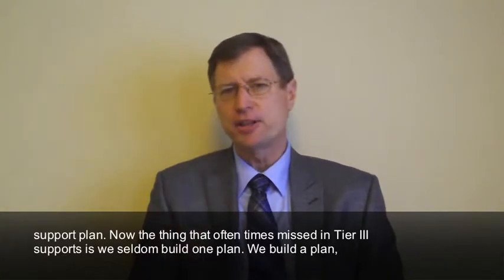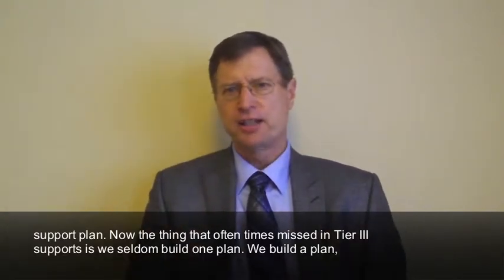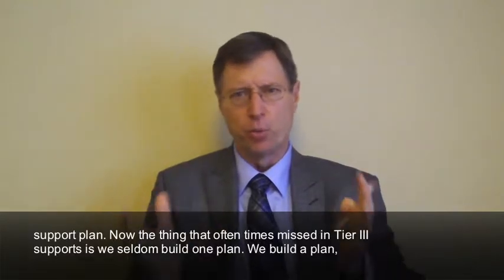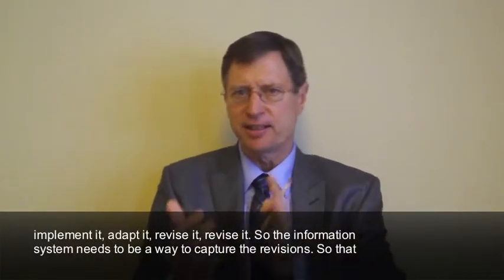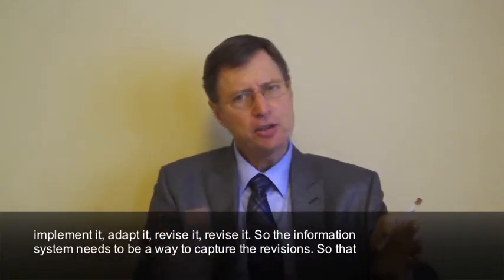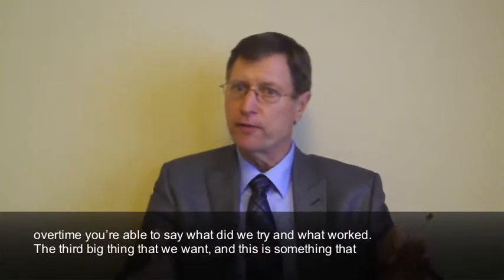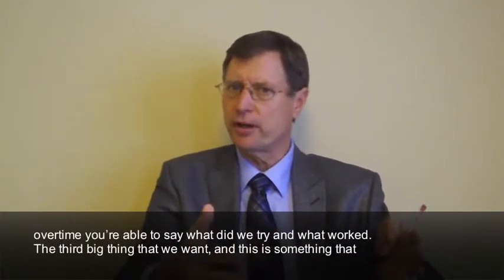The thing that is oftentimes missed in Tier 3 supports is we seldom build one plan. We build a plan, implement it, adapt it, revise it, revise it. So the information system needs to be a way to capture the revisions so that over time you're able to say what did we try and what worked.